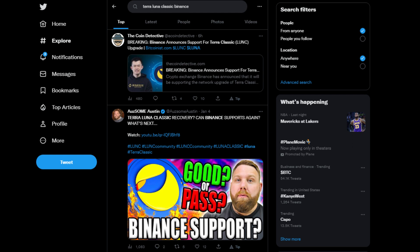Today we'll be discussing the upcoming upgrade for Terra Luna Classic, the project that was born out of the horrendous collapse of the Terra ecosystem, as we all remember.